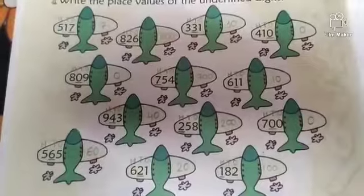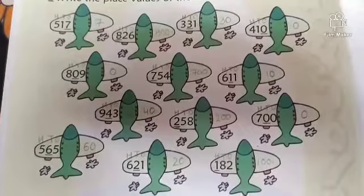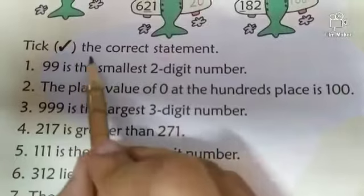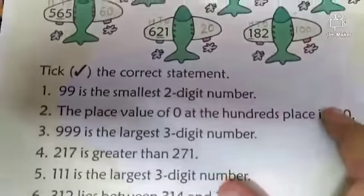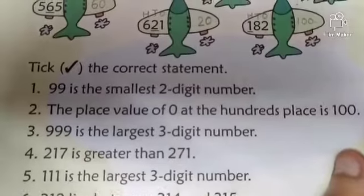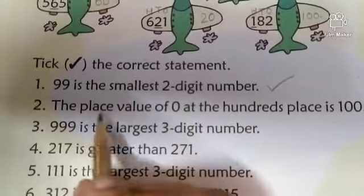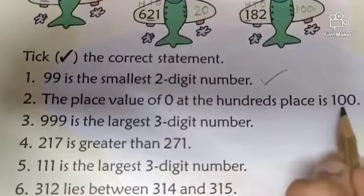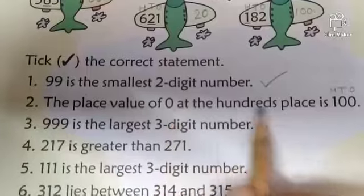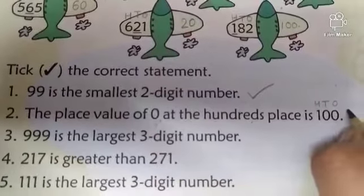Complete this question. Now come to question number 2 — tick the correct statement. The first statement: 99 is the smallest 2-digit number. Is this statement correct? No, this is wrong. Then: the place value of 0 at the 100s place is 100. Write 1s, 10s, and 100s. The value of 0 at any place is always 0. So this statement is wrong.